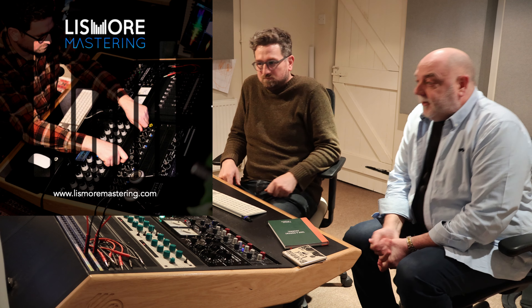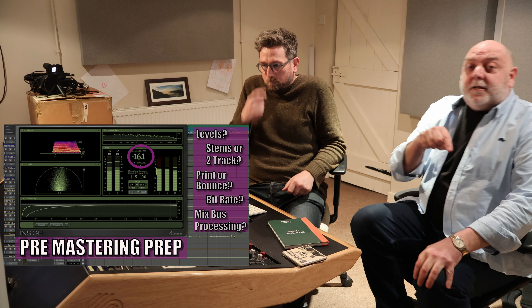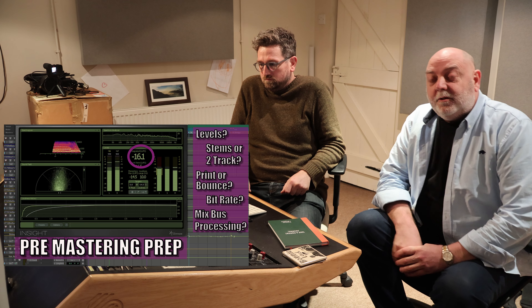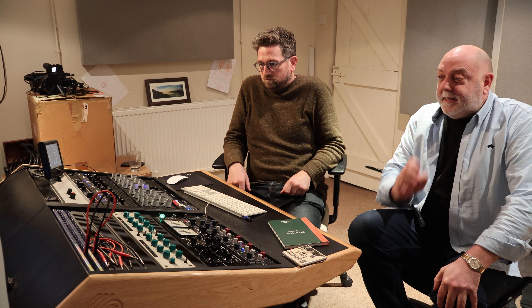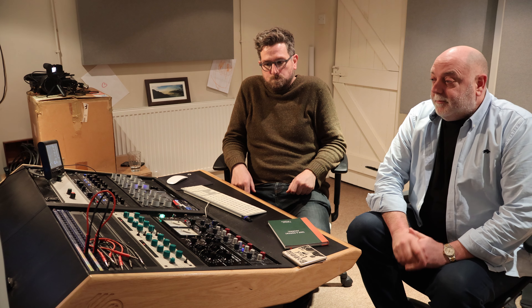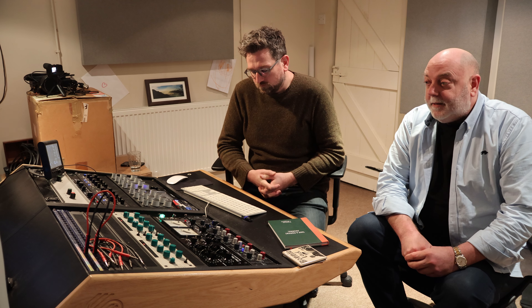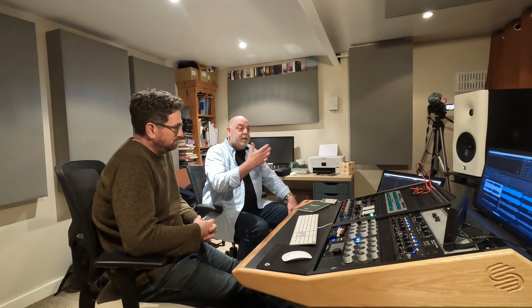We're at Sam's studio, Lismore Mastering. If you saw the previous video you'd know that Sam came to our studio to cast his expert ear over our mixes, gave us some great advice, we made some adjustments, then forwarded those stereo files to Sam who has gone through the process and mastered them in readiness for our EP. Today we want to run through what Sam has actually done in mastering Hard Times.